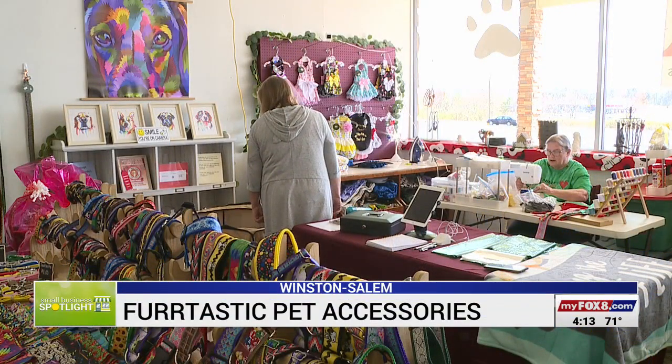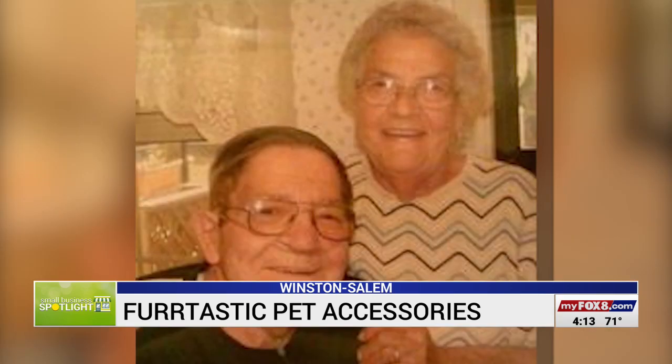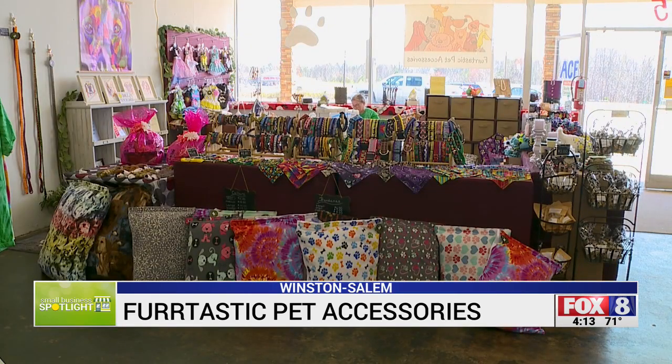Donna Dawson and Brenda Tolbert started making bandanas as they cared for their mom who was battling Alzheimer's. Initially we decided to do it, it was more of a therapy thing. We did it at the time to keep ourselves busy. Soon, something they used to pass the time turned into a business. Next thing I know, she's handing me a business card with my name on it.